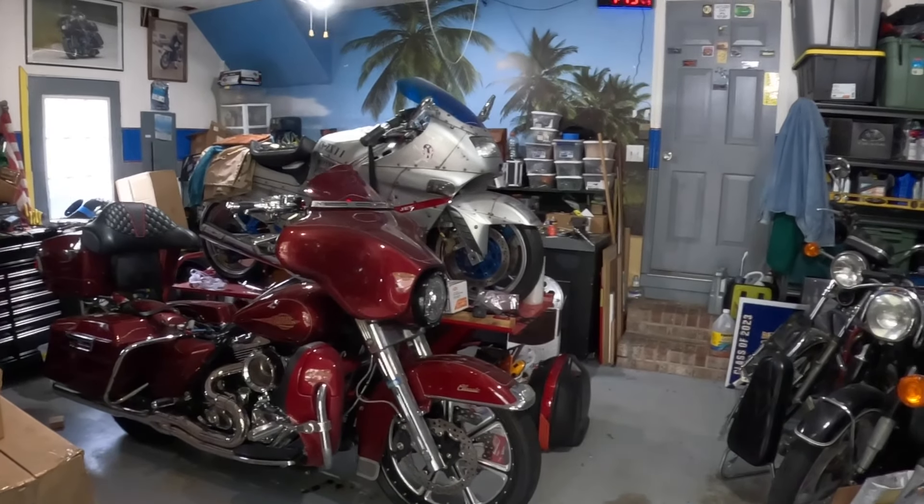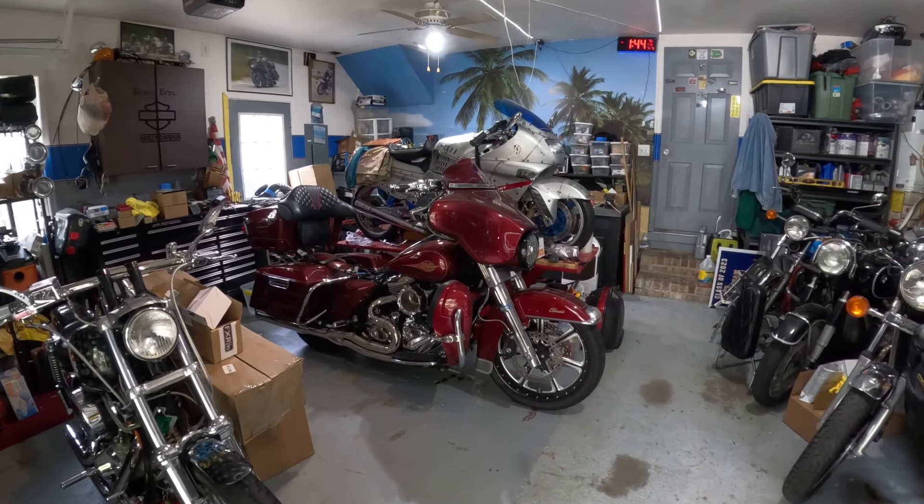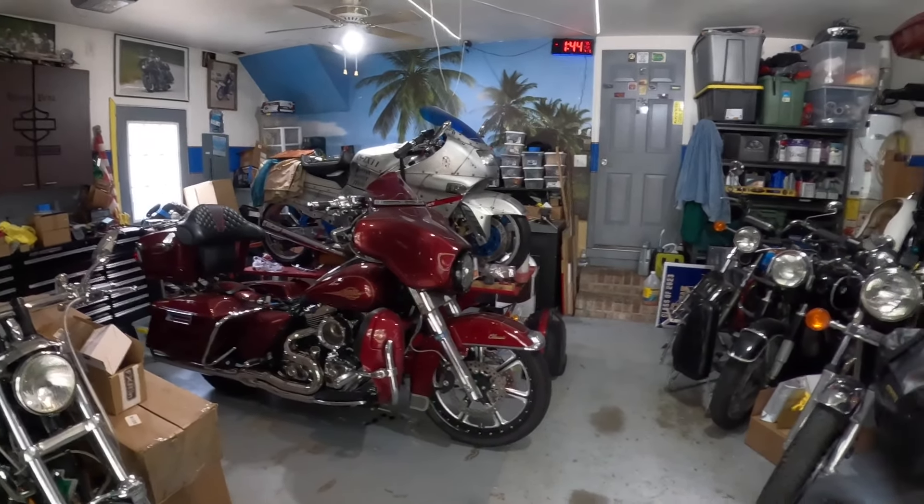Now, this is a built bike. It has a 107, previously a 96. Let's get on with the video and I'll give you a breakdown of my bike first, so that you'll see she's no regular gal.